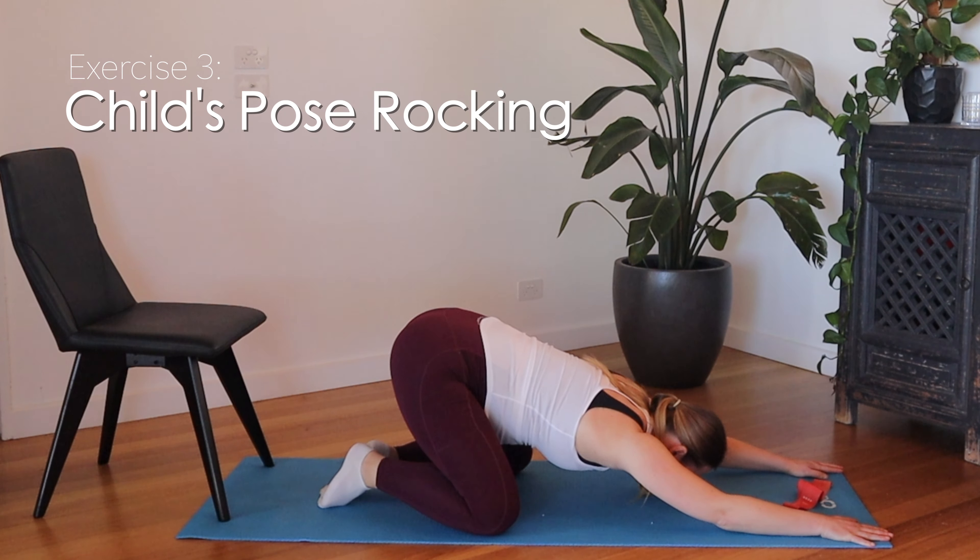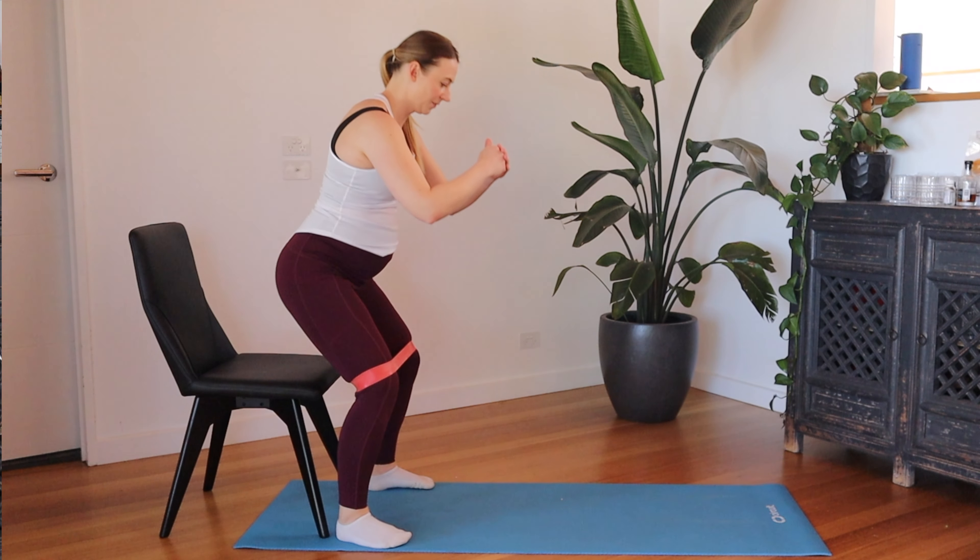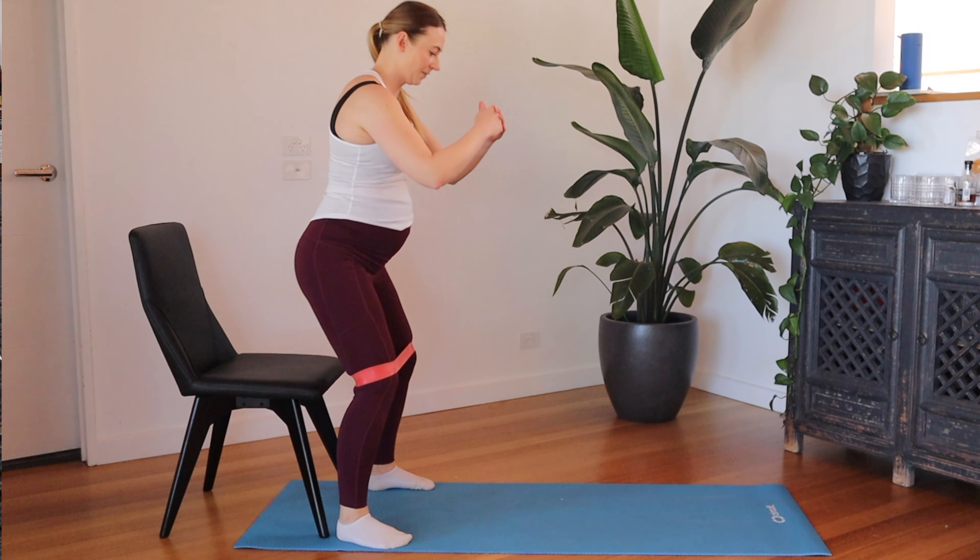For the next one we're going to use a resistance band — optional, but a great way to add a little more challenge. Place the resistance band just above your knees and go into squats to a chair. Your feet are on the outside edges of the chair, your knees are pulling the resistance band apart, and you're sitting your bum back down to the chair. Once your thigh touches the chair, press straight back up.